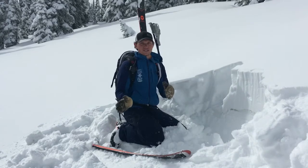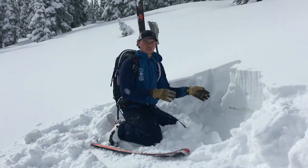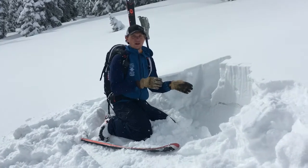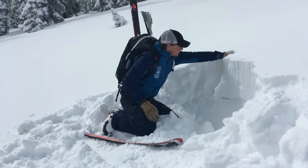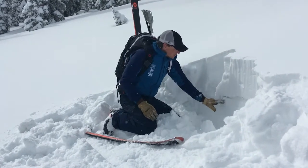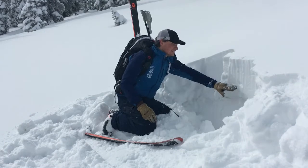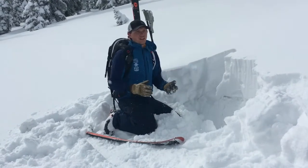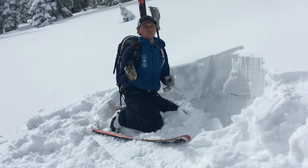We've just transitioned over onto a south aspect now, and what is different is that our snowpack went through a lot of melt-freeze cycles over the last month. So below this foot of new snow, the snowpack is really stout — the weak layers just didn't sit around and weren't able to develop.